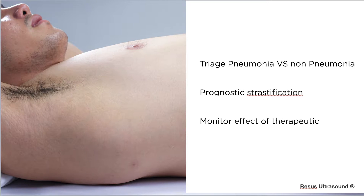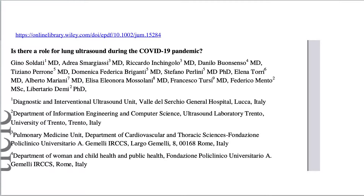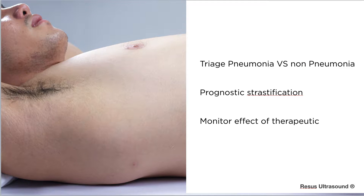Normally, if a patient comes in with dyspnea, there is a paper from Italy stating that during a pandemic, the demand for medical care and diagnostic has exceeded capacity. You can use ultrasound to help triage patients who come in with dyspnea — pneumonia versus non-pneumonia — and you can do prognostic stratification. Lung ultrasound can tell you how much interstitial or alveolar edema has progressed, and of course monitor the effect of therapeutics.